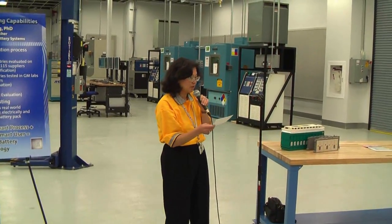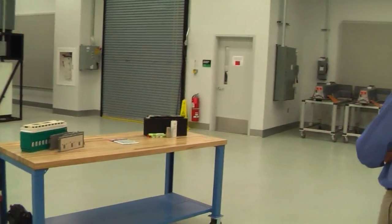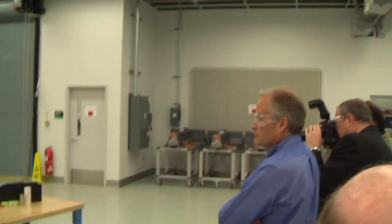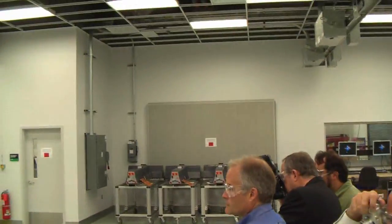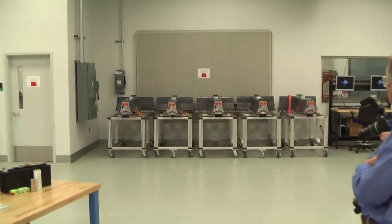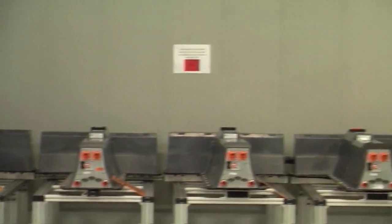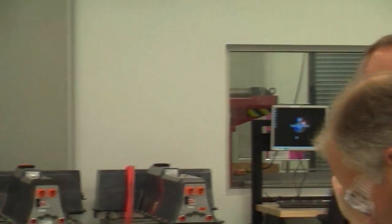Over there behind the windows, we have a shaker table to test the structural integrity of the battery pack by exercising it thermally, electrically, and physically. That way, we can simulate real-world conditions like potholes in the lab rather than on the streets.